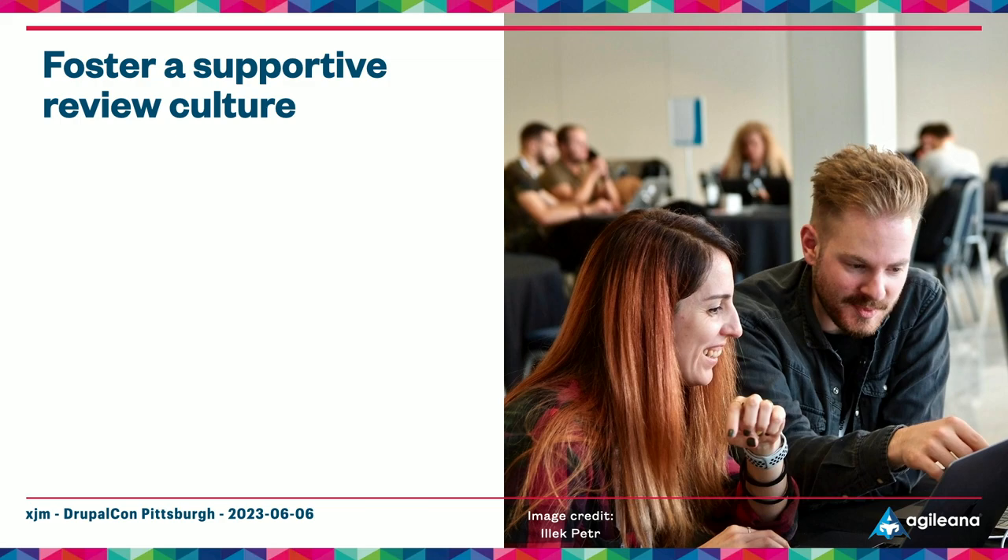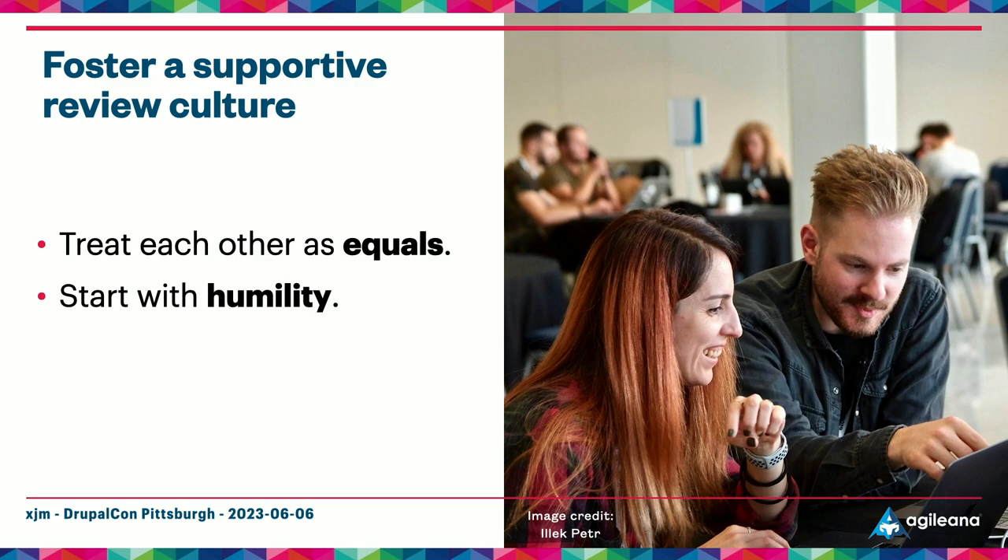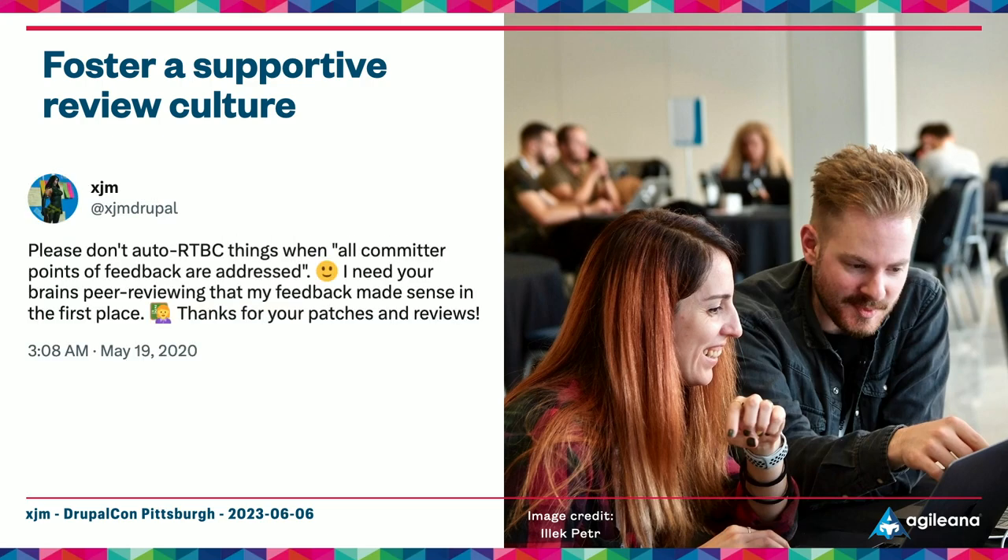If you want your code reviews to be a positive experience, you need a positive peer review culture. The peer code review process is one place where it really is worth putting in extra effort to help everyone feel safe and supported. The most important thing is that everyone in a review should treat each other as equals — start from a place of humility. Everyone brings their own knowledge, experience, and reasoning to the table. We do peer reviews precisely because it's difficult for us to catch errors in our own work, and that's true for the reviewer as well.